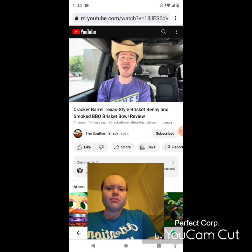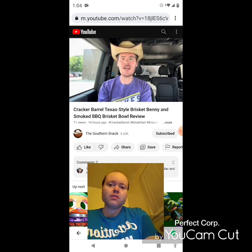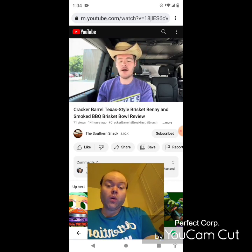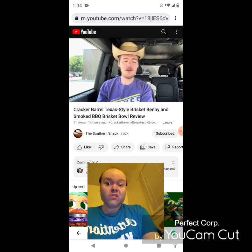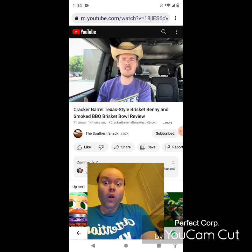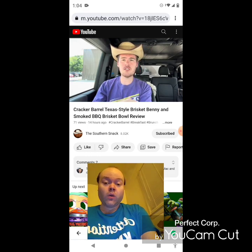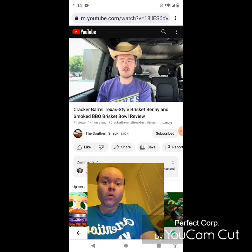Hello and welcome back to the Southern Snack where life is too short to be serious. We're back at Cracker Barrel for one more summer review. They've got brisket on the menu — smoked brisket — so it comes with a barbecue sauce on it, and there are two different items. There's one for breakfast which gets served all day, and the other is only during lunch, from 11 till close.